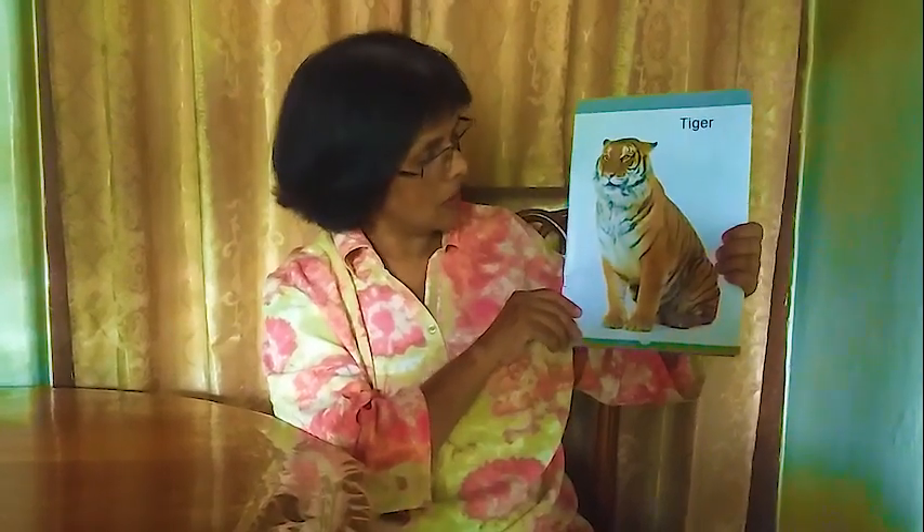Next one: tiger. The tiger is also living in the jungle. It has four legs, a tail, and ears. It looks like a cat but bigger than a cat, and it lives in the jungle.